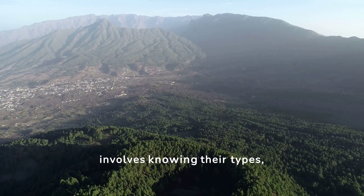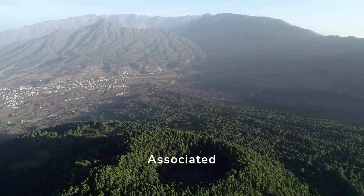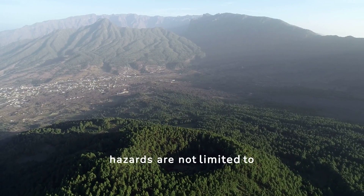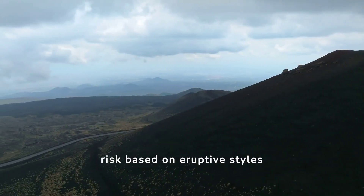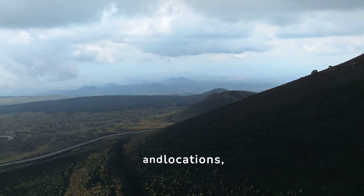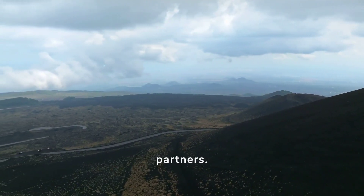Understanding volcanoes involves knowing their types, active numbers, workings, and eruption causes. Associated hazards are not limited to explosions and lava flows. Volcanoes vary in risk based on eruptive styles and locations, demanding targeted risk mitigation efforts by the USGS and its partners.